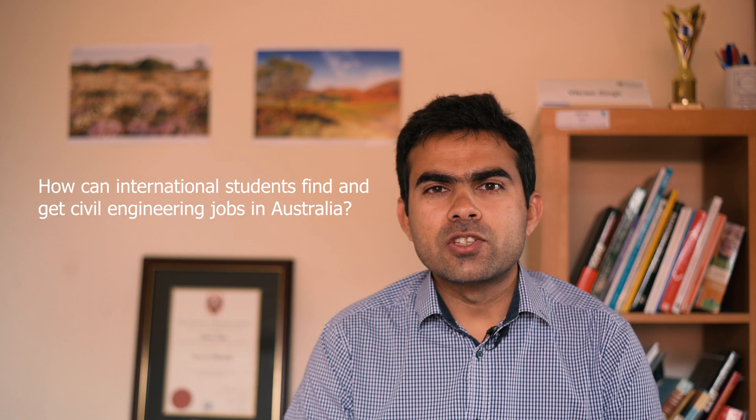Namaste, dosto. In today's video, we will explore how international students can find and get civil engineering jobs in Australia.